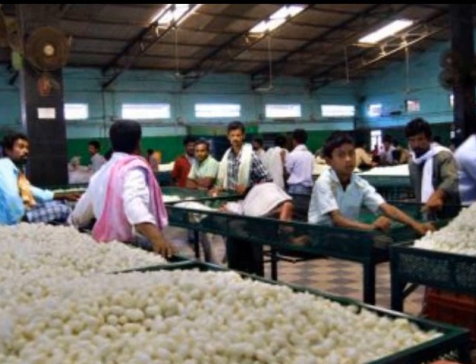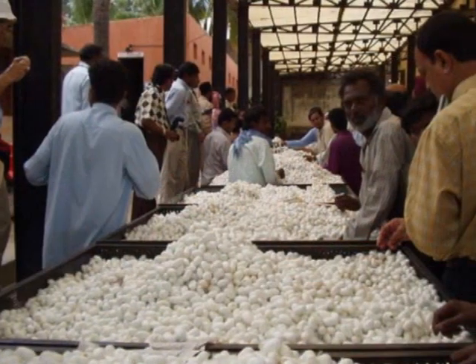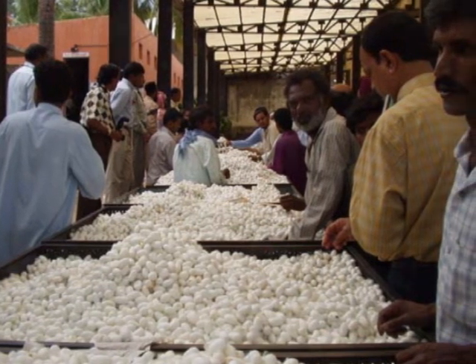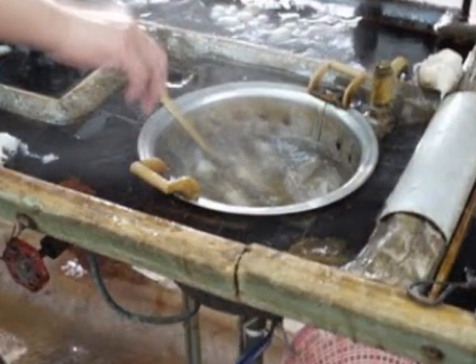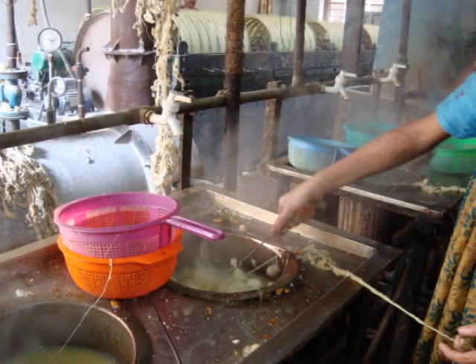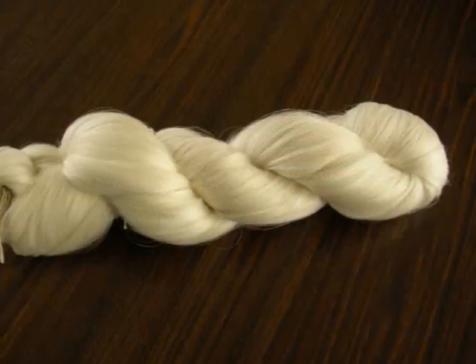Farmers sell their cocoons in cocoon markets. Reelers purchase cocoons from the farmers to reel out silk. Reeling is a highly skilled job — cocoons are boiled in water to loosen the silk, then the silk yarn is reeled out using reeling machines. The silk is bundled and sold to weavers for making silk cloth. The leftover pupa is a delicacy in many countries.